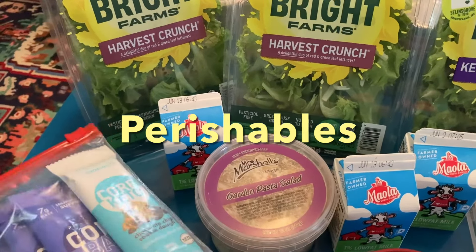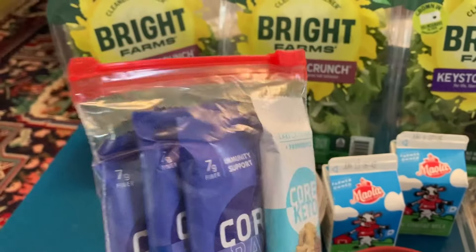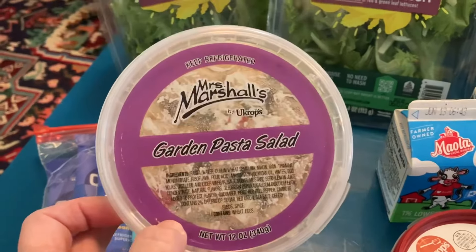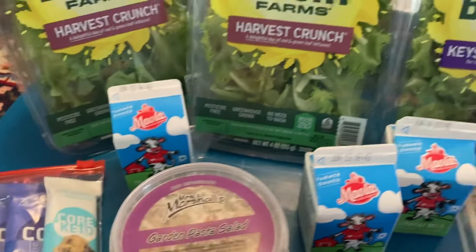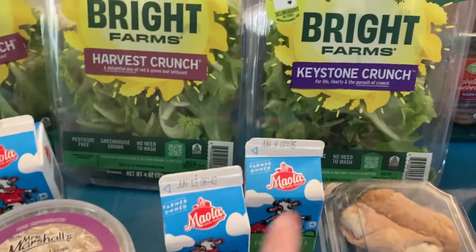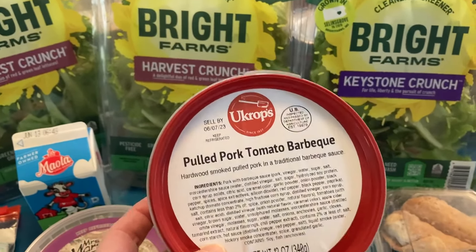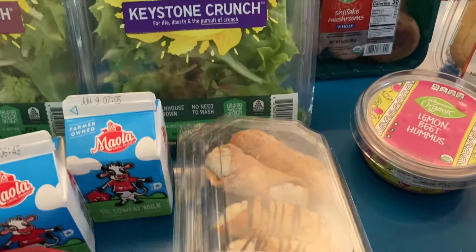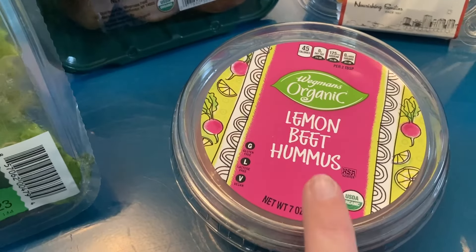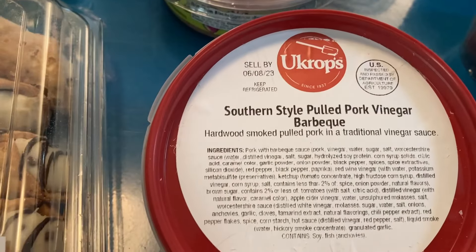First up we've got these core bars — they came neatly packaged, which was really nice. Then we've got some garden pasta salad. We've got three little milks and three little salads as well — I'm super excited about making those salads. We got pulled pork barbecue, the mini cheese-filled cannolis, and lemon beet hummus. I've gotten the hummus before from the food pantry; it's really good.